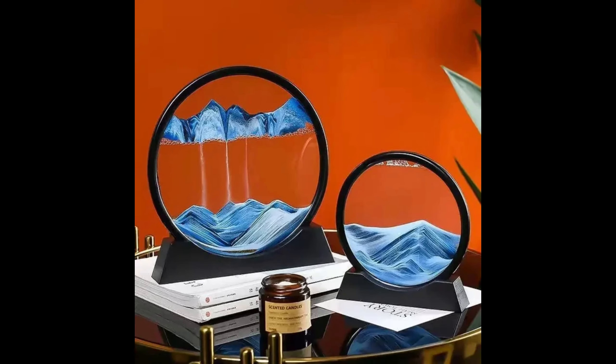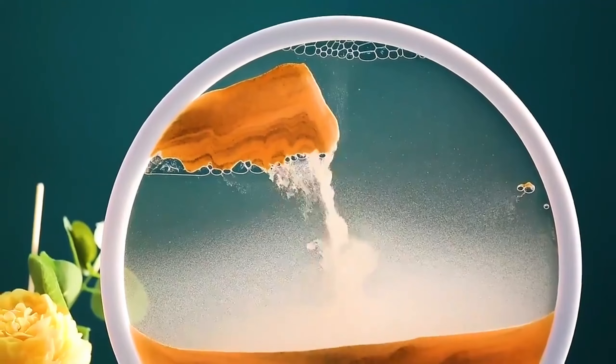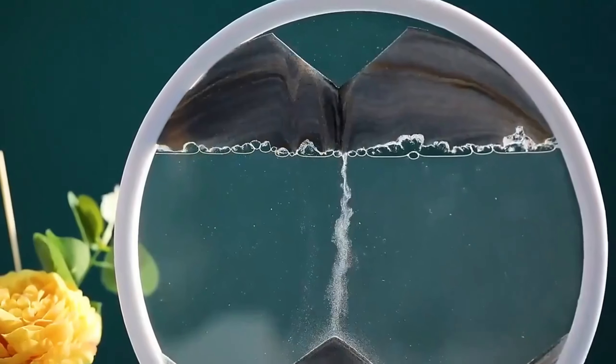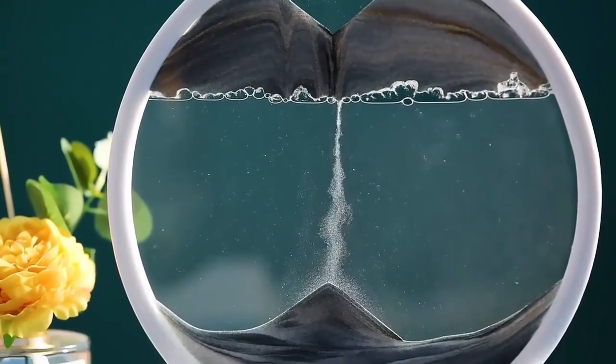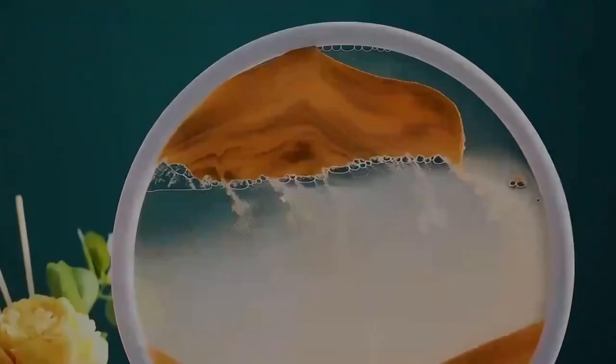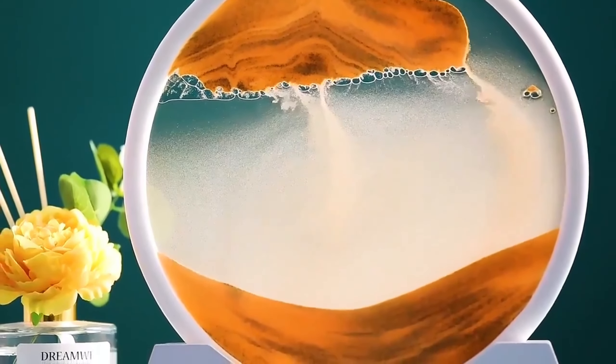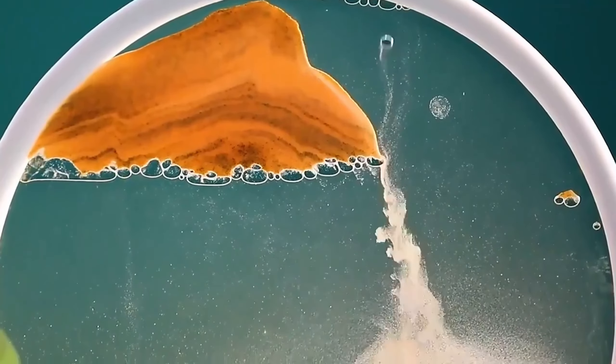3D Dynamic Sand Art. Sand escape color quicksand decor. Round glass moving sand art picture — a relaxing desktop home room piece. The continuous flow of sand creates a mesmerizing 3D effect, providing a calming and relaxing experience. It is perfect for office workers, students, and anyone.